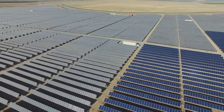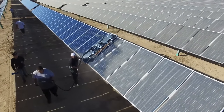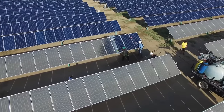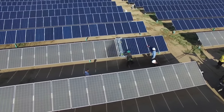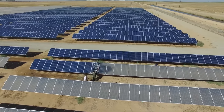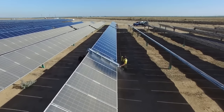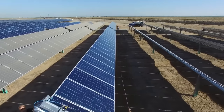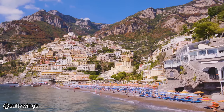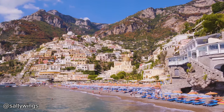In case you didn't know, this is how solar panels are cleaned.